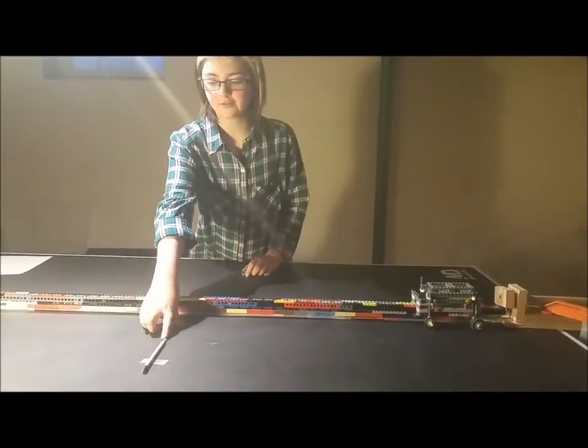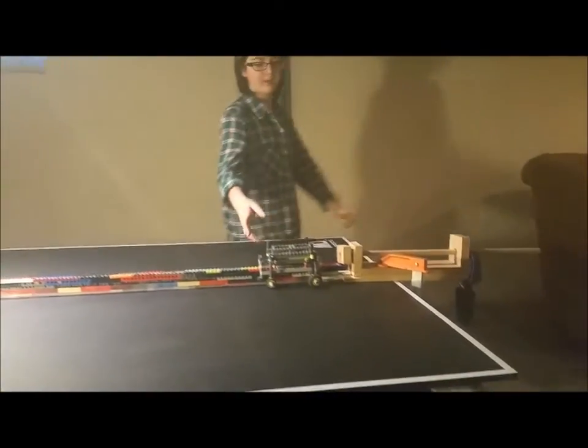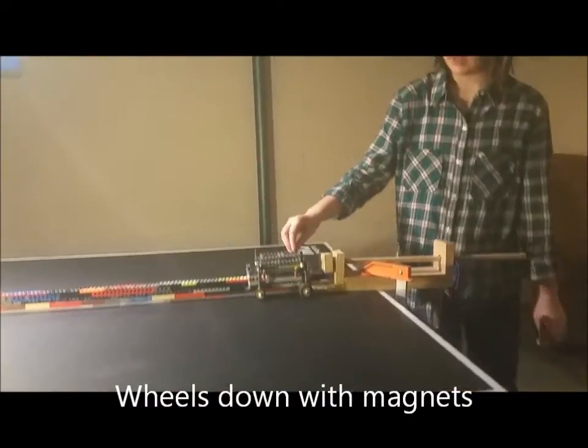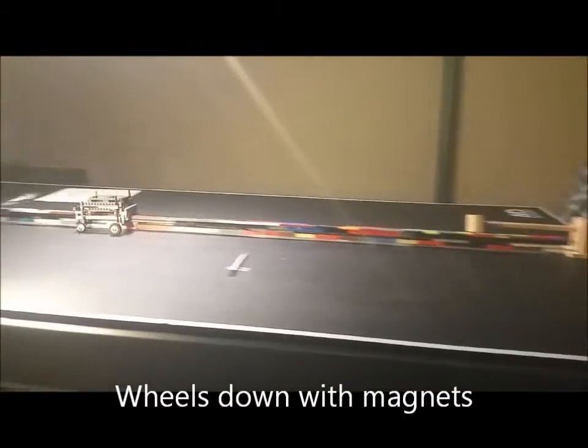This is how far the train with no magnets but wheels down got. Here, we have a train with wheels down and magnets, and you can see how much farther it goes.